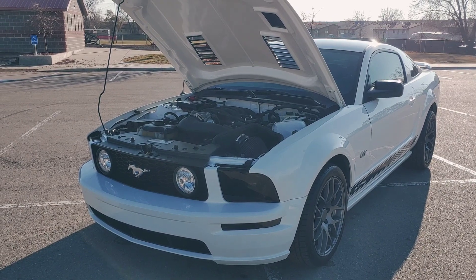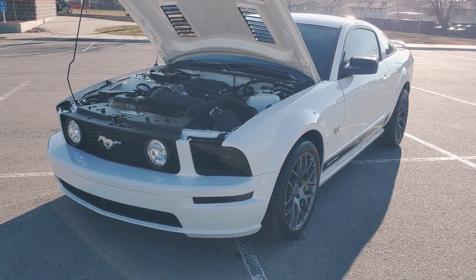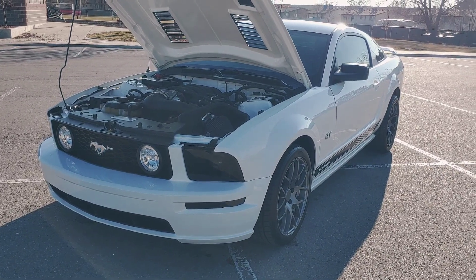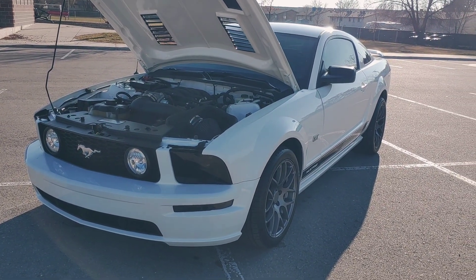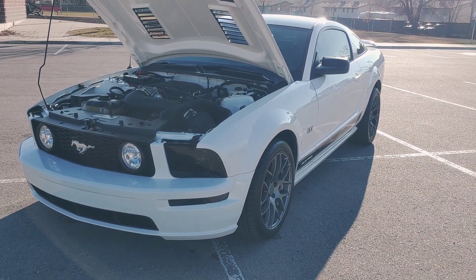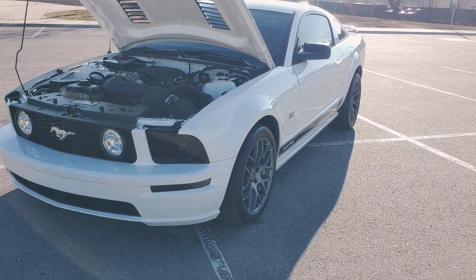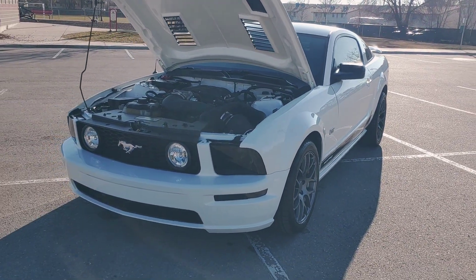That's an OEM grill and logo in the front. The tires were about worn out when we got it — they were the original 17s and we decided to upgrade to the 18s and go the staggered look. It just makes it look a lot more aggressive. Really like the look of it.